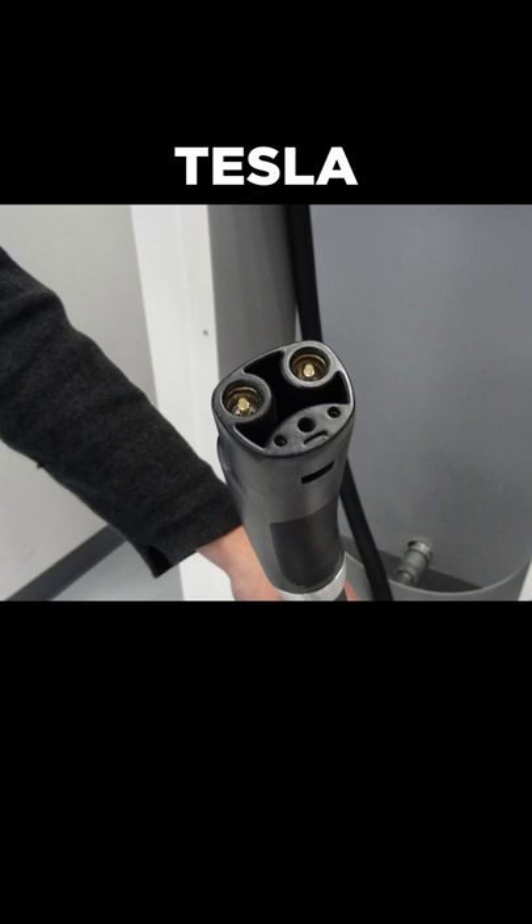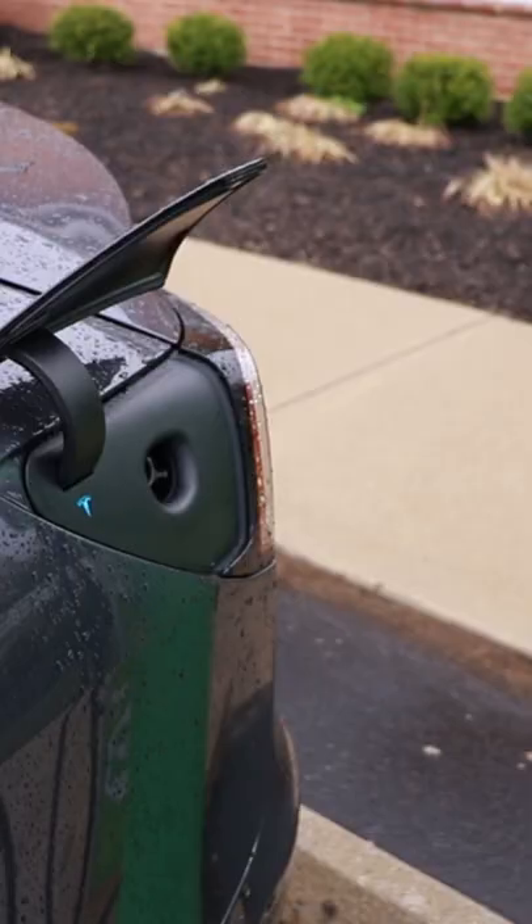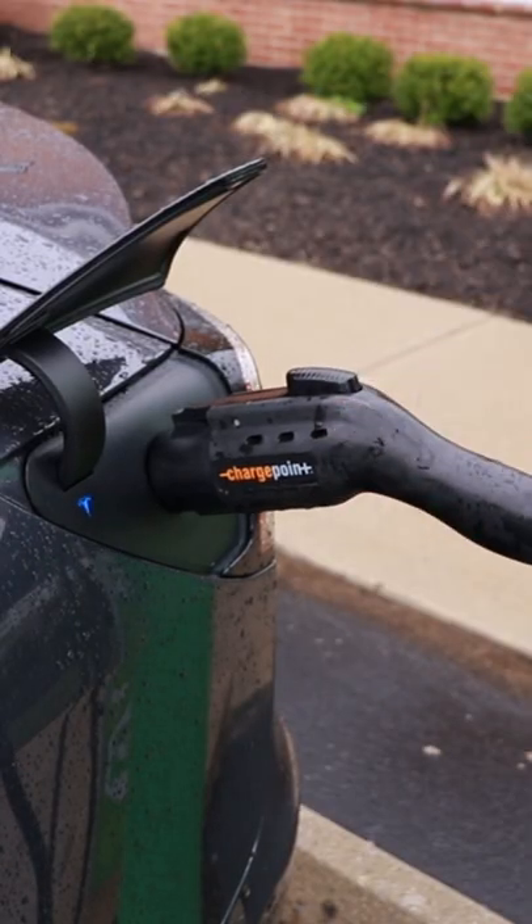Lastly, we've got the Tesla plug, which is exclusive for Tesla vehicles, but can handle both level 2 and fast charging. Might seem confusing, but all you've got to know is what ports your car has.